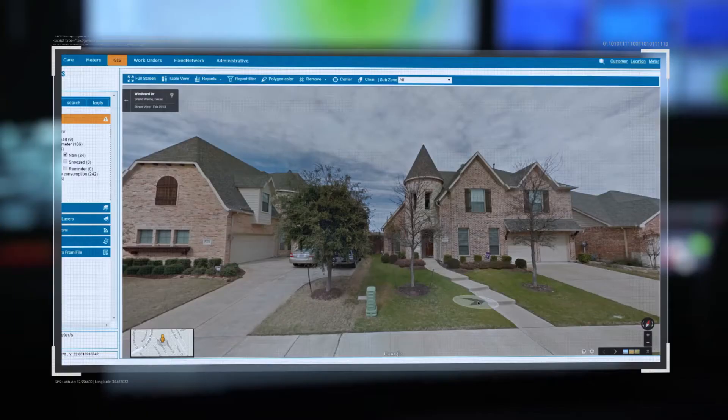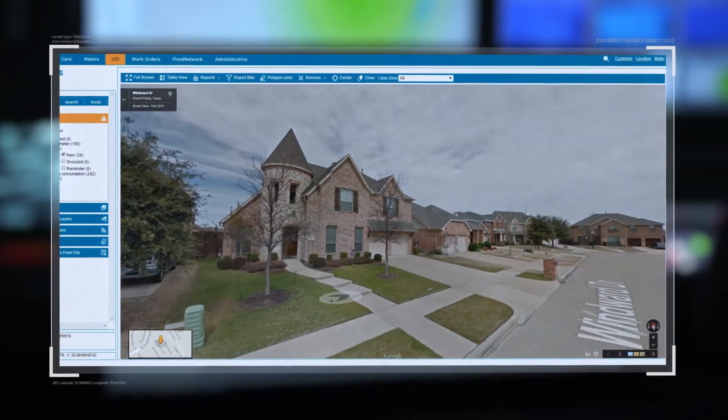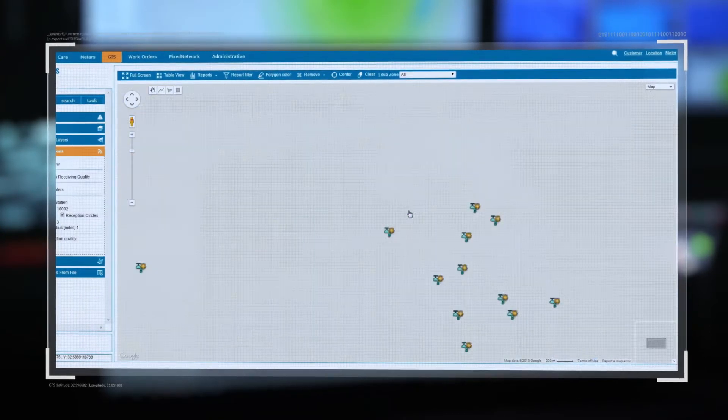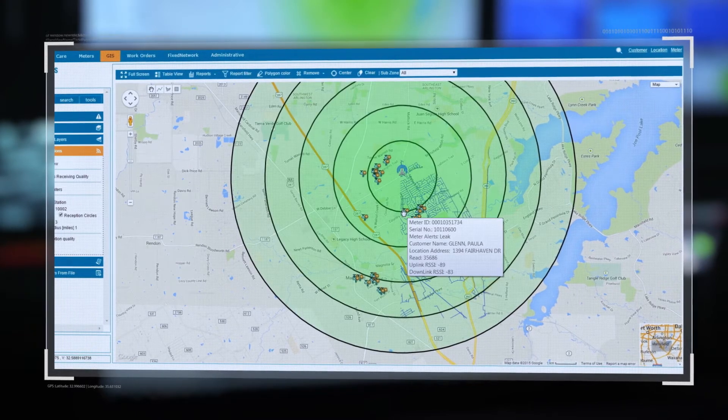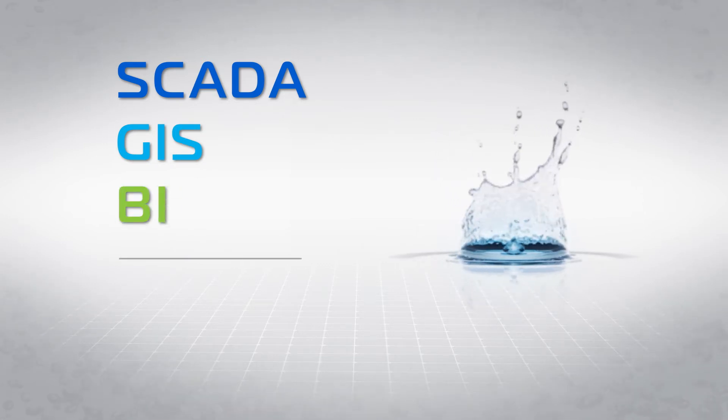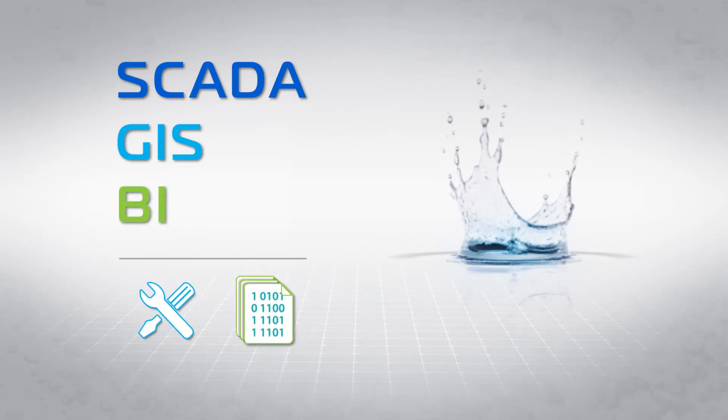With Harmony, you get a 360-degree water metering management solution through DMA modules to divide areas and have the ability to integrate with third-party billing, SCADA, GIS, and BI system packages, so you get the best tools and data to manage your water metering.